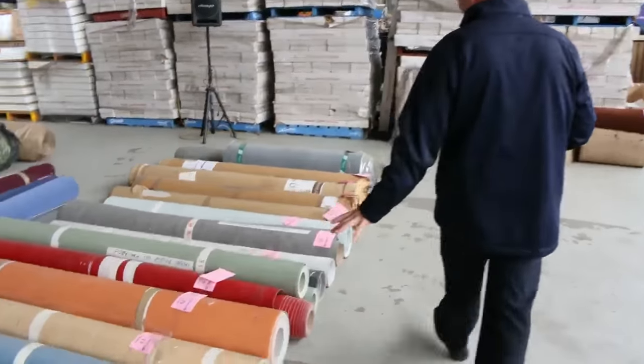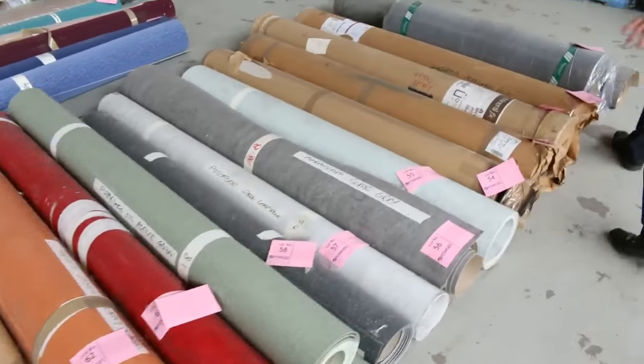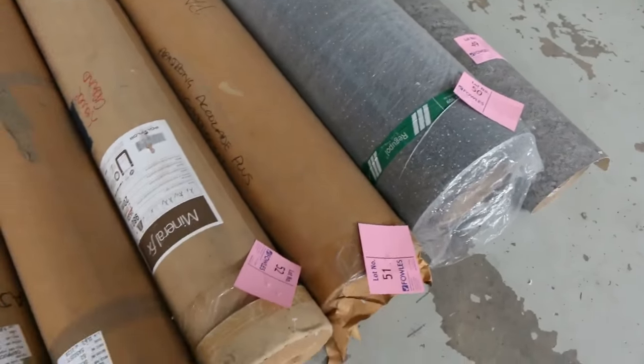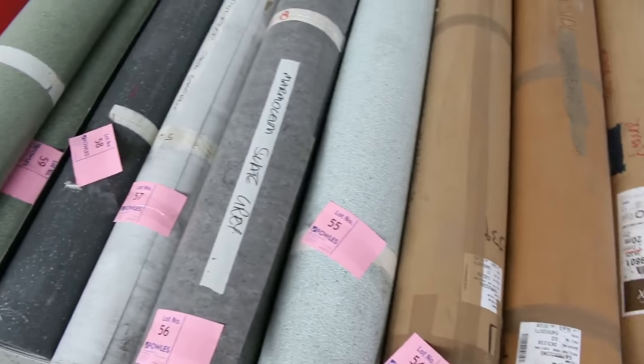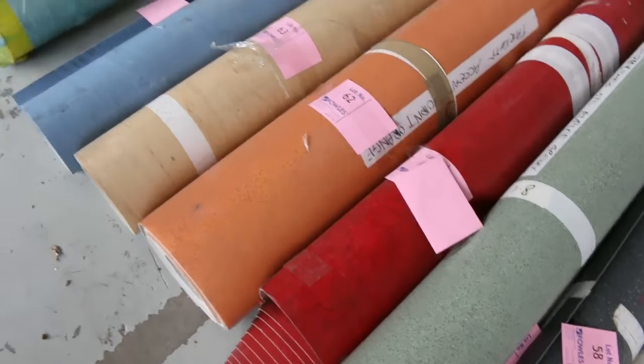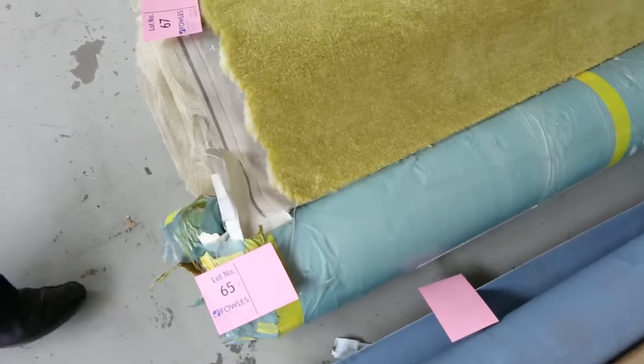Over here we've got some commercial grade vinyl and even a little bit of rubber flooring which we'll be clearing out. This will be selling for as little as $5 a linear meter for the vinyl — awesome buying there. If you've got a little shop or office that you need some vinyl for, get in because it doesn't get any better than that for price. All different colors and all different sizes.